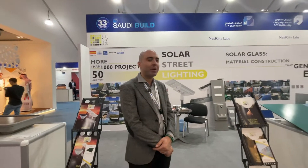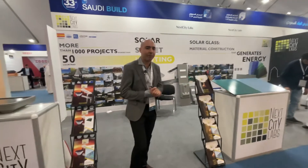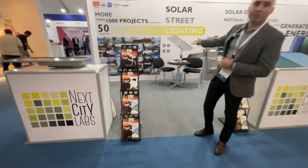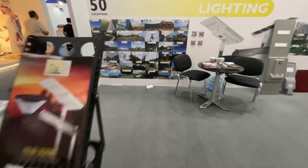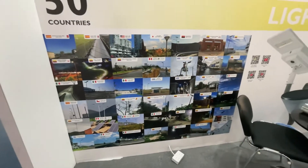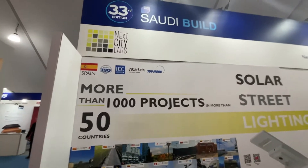We are a Spanish company. We develop and manufacture high-end products, mainly in two areas. We have the photovoltaic luminaires, photovoltaic streetlights for public. We have streetlights for roads, for gardens, for every application.